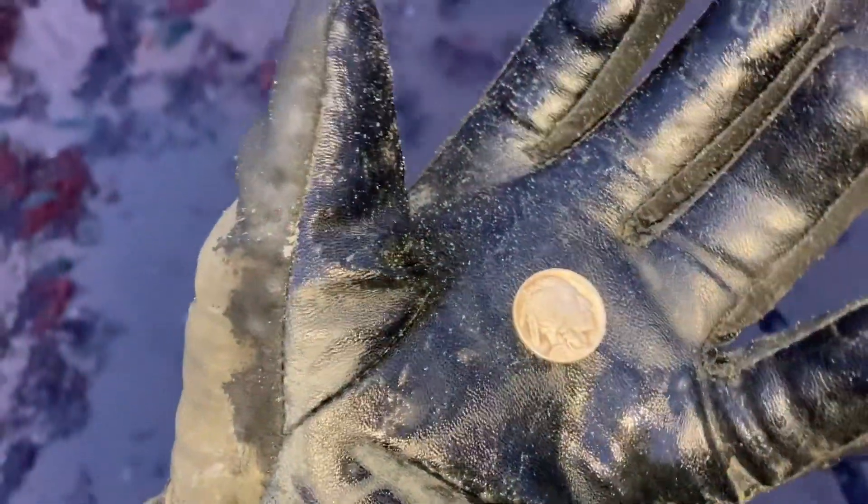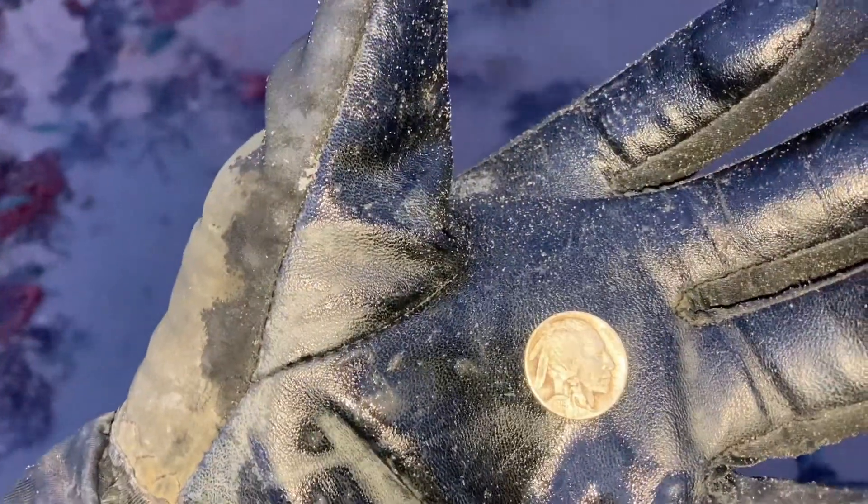Although this one was jumping around on me, it was worth the search — great old buffalo nickel. Let me turn it over. I've got my stupid gloves on today because it's so cold. There she is.